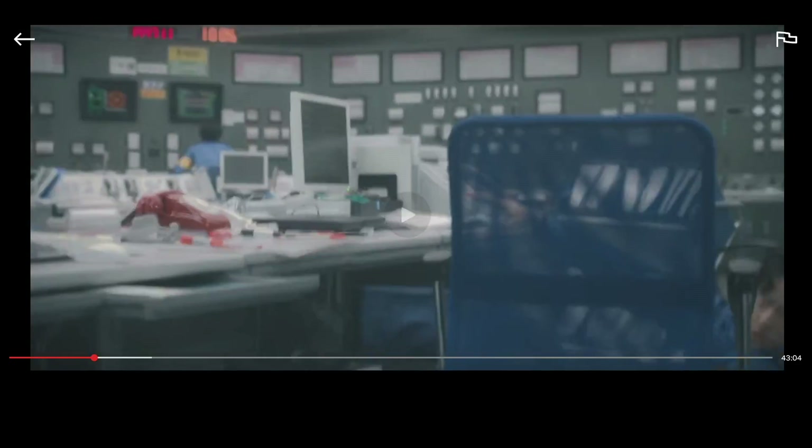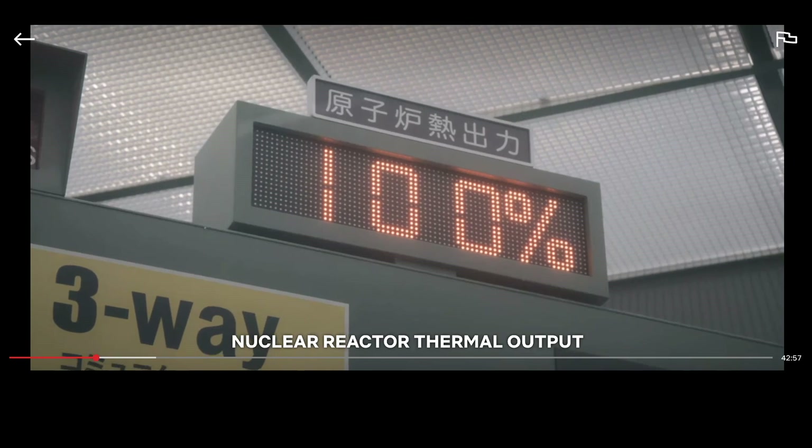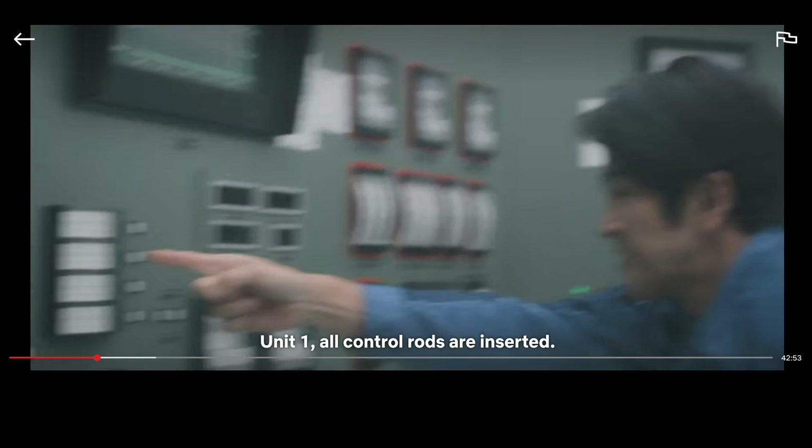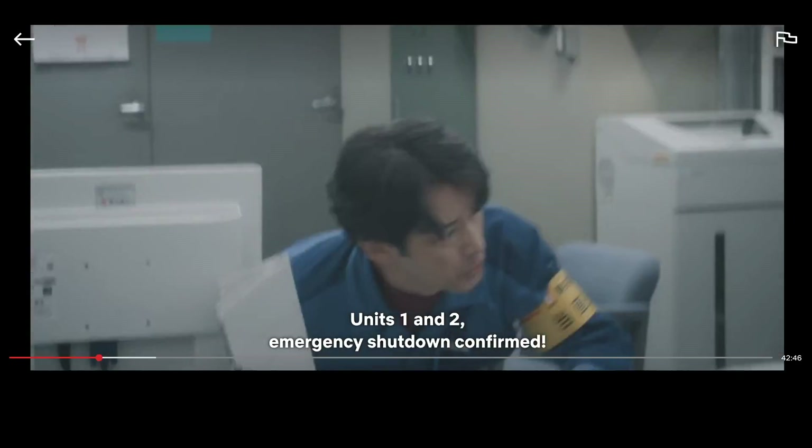Earthquake. Unit 1, emergency shutdown. 2nd unit, emergency shutdown. Unit 1, all control rods are inserted. 2nd unit, all control rods are inserted. Units 1 and 2, emergency shutdown confirmed. This is probably the most realistic reactor trip immediate actions I have ever seen in a movie or TV show. Good crisp communications — saying reactor emergency shutdown is the first thing a reactor operator would do, to ensure the reactor is shut down safely. They would perform these actions immediately, from memory. An earthquake would be a great reason to emergency shut down a reactor, if they haven't done so automatically, which they have in this case.